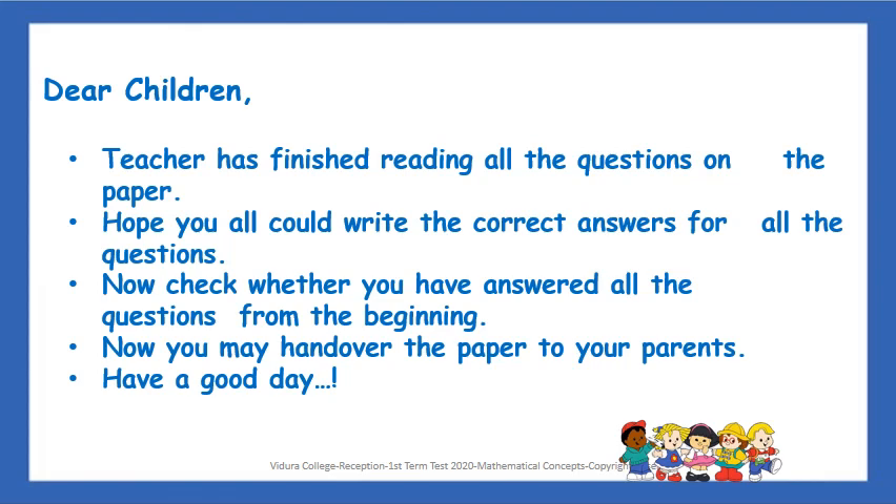Now, check whether you have answered all the questions from the beginning. Now you may hand over the paper to your parents. Have a good day.